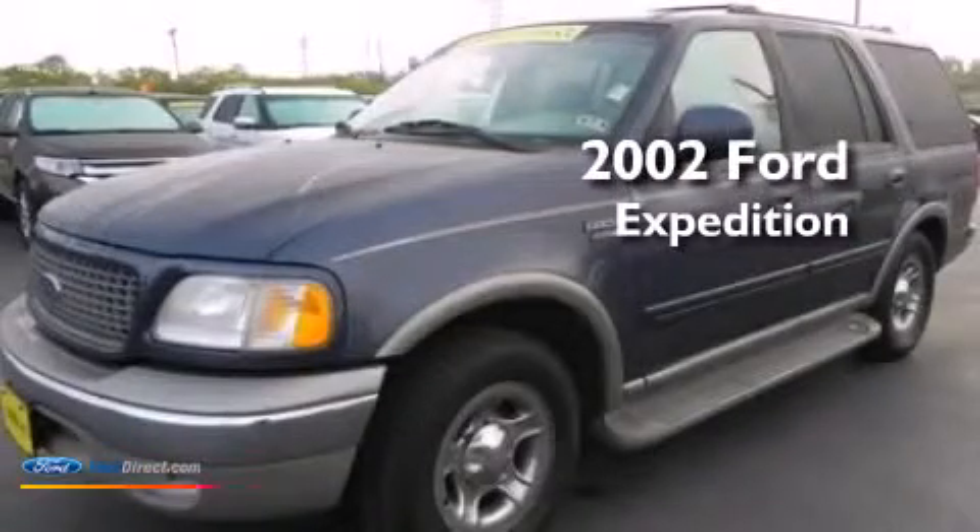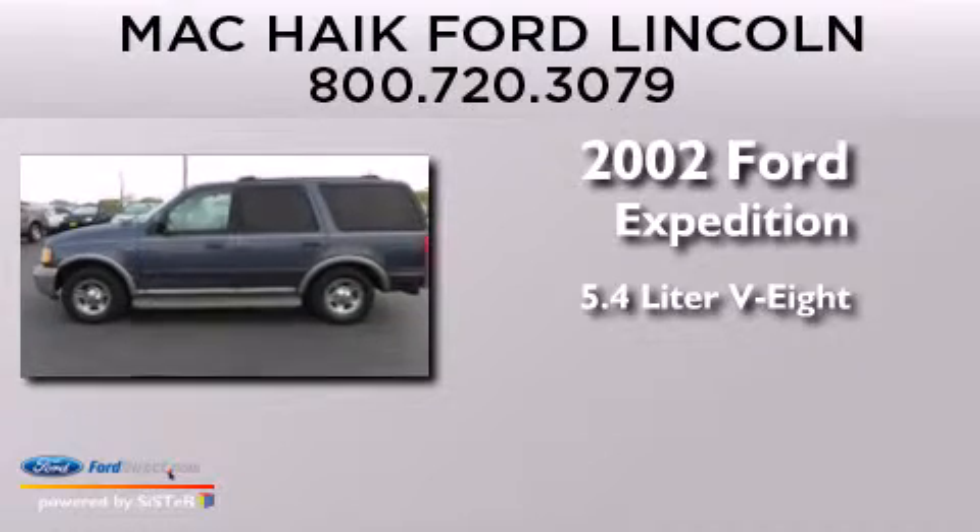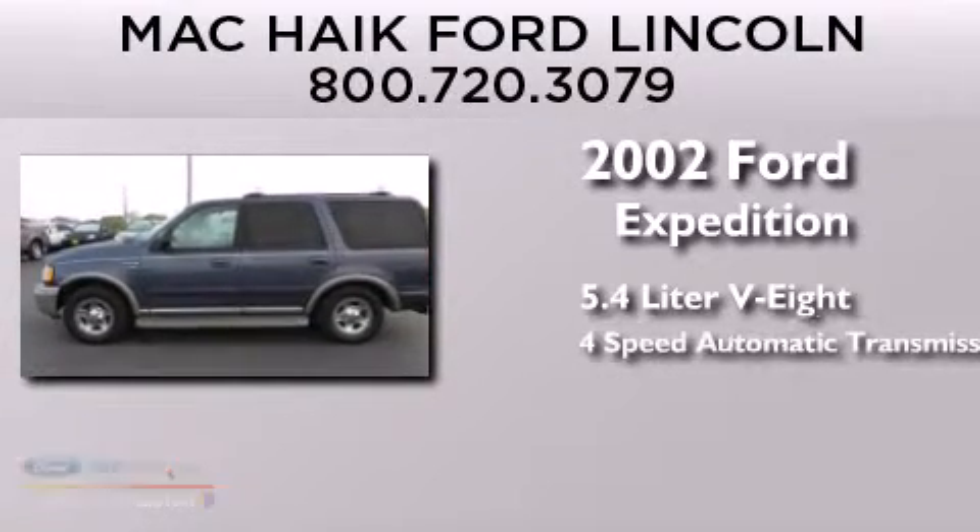This is a 2002 Ford Expedition. It has a 5.4-liter, eight-cylinder engine and a four-speed automatic transmission.